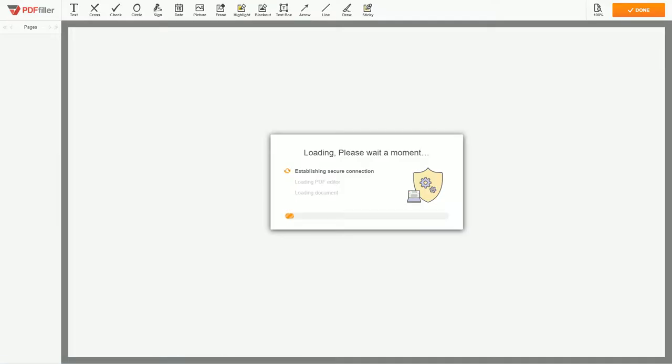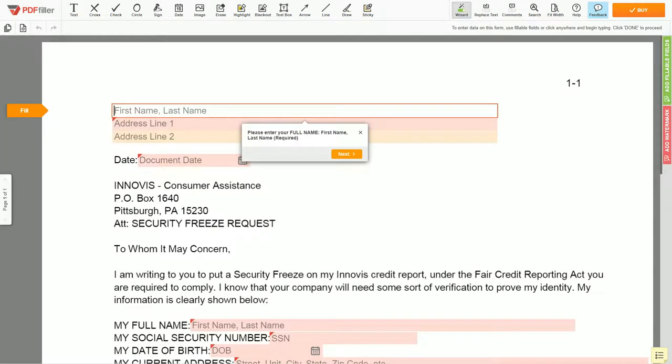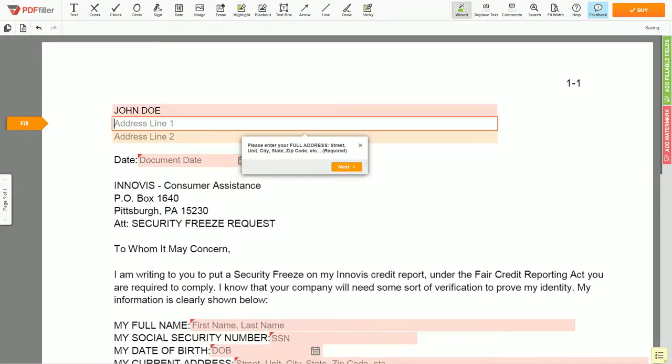Please follow the link in the description to open the document form. Begin with your first and last name at the top — for example, JOHN DOE. Next, enter your current address, the same address as mentioned in your ID or driver's license.